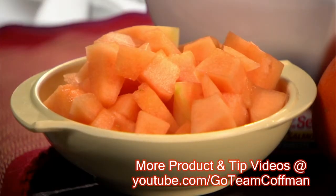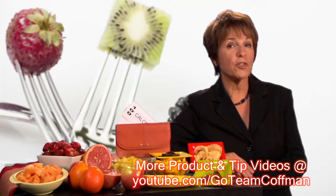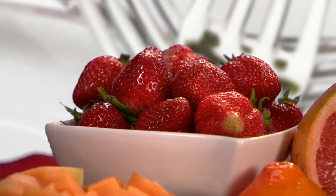Melons contain the most water of all fruits, which is why you get a whopping two cups of diced melon for your hundred calories. Berries contain a lot of water and fiber, so they're a real calorie bargain. For 100 calories, you can eat 25 medium strawberries or about one and a half cups of blackberries or raspberries.